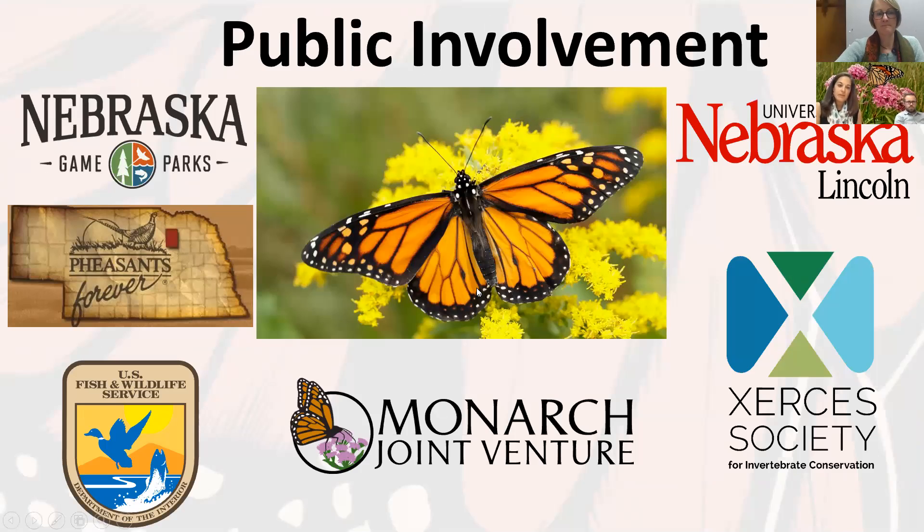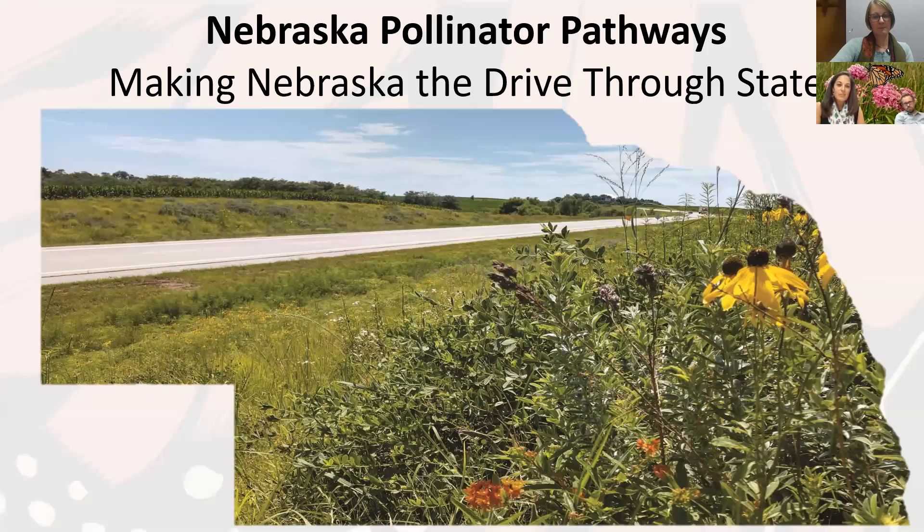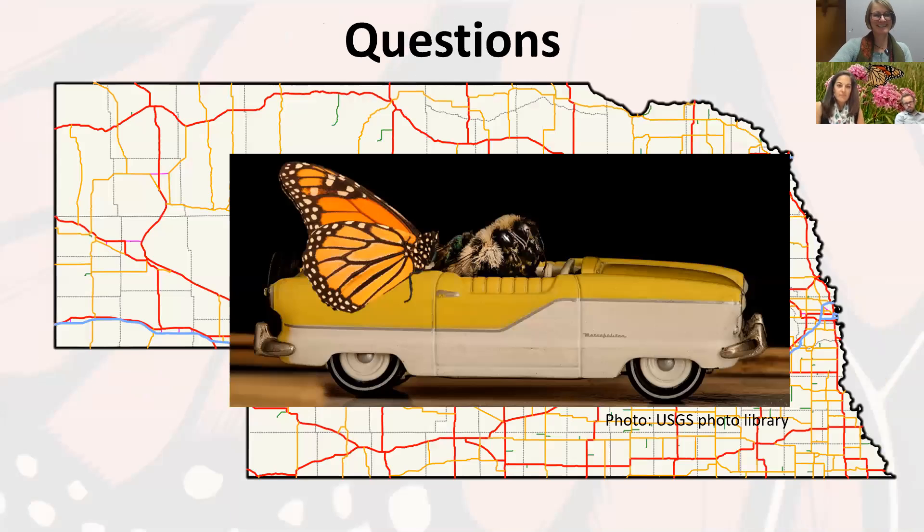We are actively involved with Nebraska Game and Parks Commission and Fish and Wildlife on our projects, and look forward to engaging more with Pheasants Forever, University of Nebraska–Lincoln research, and citizen science projects with the Xerces Society and the Monarch Joint Venture. Looking ahead, we're focusing on habitat connectivity and biodiversity across our roadsides statewide, continuing partnerships across Nebraska. Our goal is to make Nebraska more of a drive-through state — not just for the birds and the bees, but for Nebraskans who love wildflowers at 75 miles an hour.